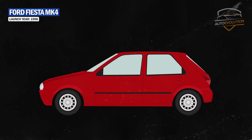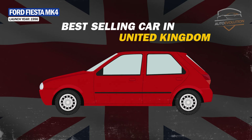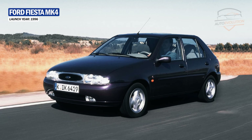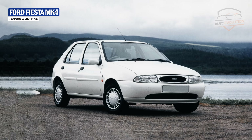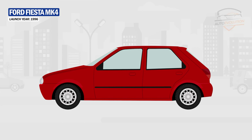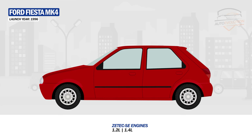Introduced in 1996, the Ford Fiesta MK4 was again the best-selling car in the UK between 1996 and 1998. The MK4 came with a new exterior design featuring downward-sloping headlights and a lower grille, which gave it a sad look. It also came in a more rounded aerodynamic body with an oval front grille. Inside, Ford brought rounded shapes and a curved dashboard. Under the hood, Ford introduced a new range of ZETEC SE engines in 1.2-liter and 1.4-liter options.